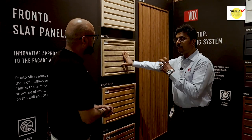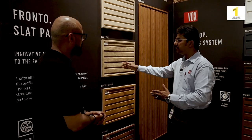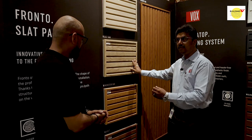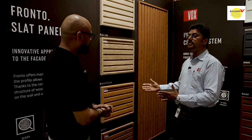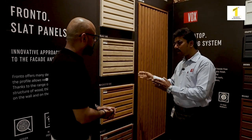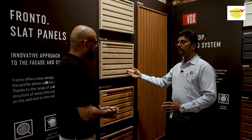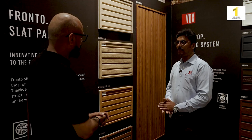The exterior range is capable of withstanding any climatic conditions. We just fix the channels and fix all these panels on them — the application is very easy. The trims, which are accessories, come in the same colors. For exterior applications, the color won't fade and nothing will happen to it.